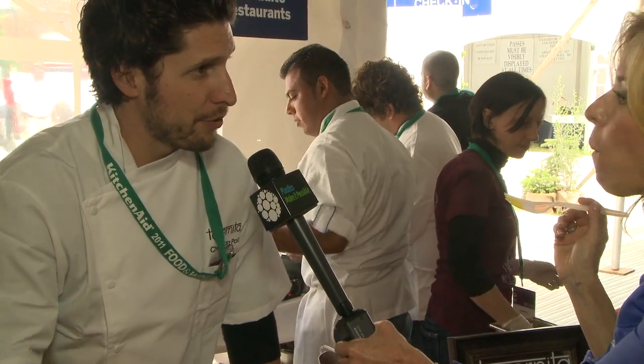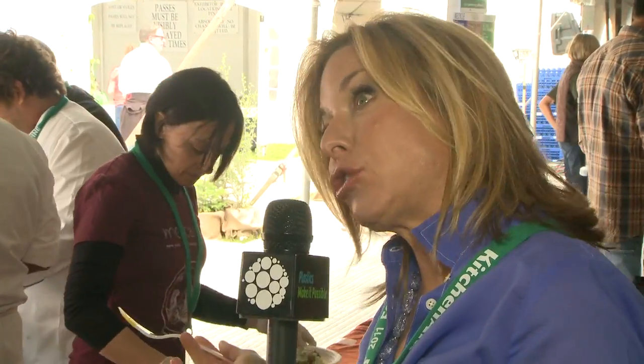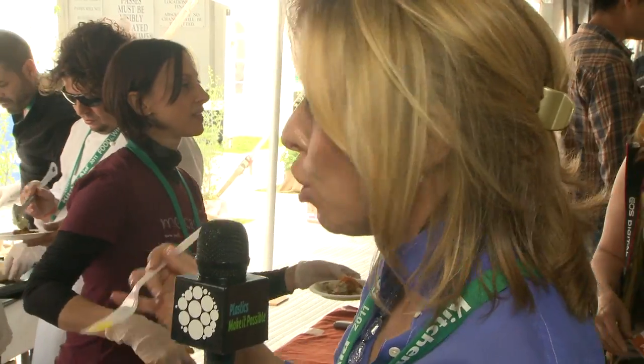We have the saffron aioli that we're doing with the croquettes from Tabernita in Chicago, and we're just kind of utilizing plastics as much as we can in the restaurant too. So as a chef — plastic storage, plastic tools — tell me about it.